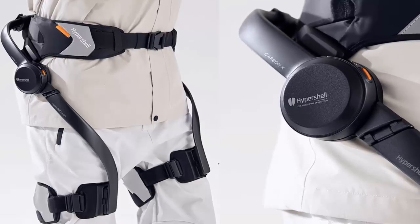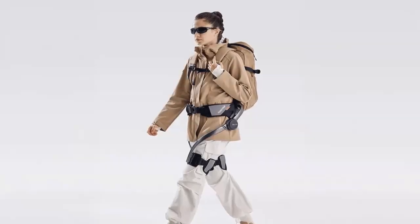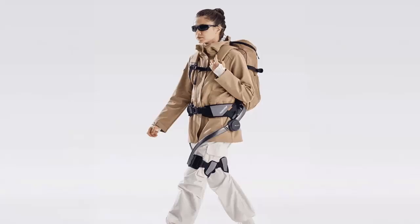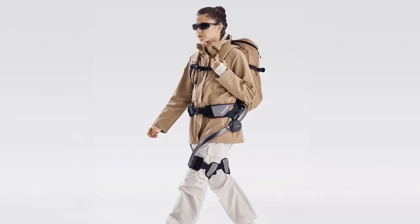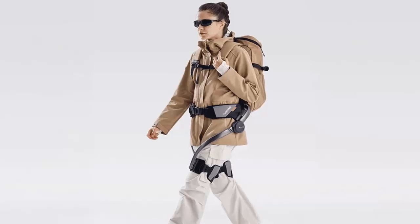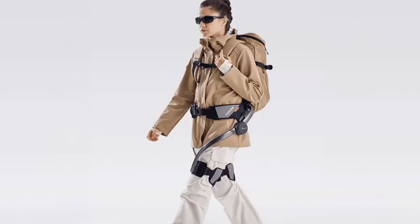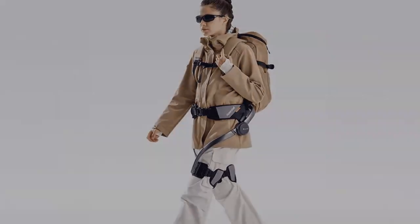Adventure doesn't wait, and neither should you. This is just the beginning. With smarter AI, longer battery life, and even more intuitive movement on the horizon, Hypershell is shaping the future of wearable robotics. Not a fantasy. Not a dream. Hypershell is here. Ready to push your limits? Learn more and get yours today. The future of movement starts now.